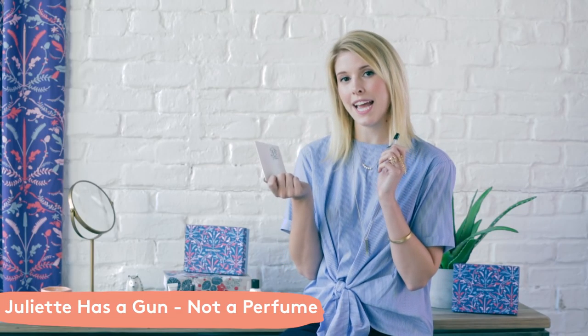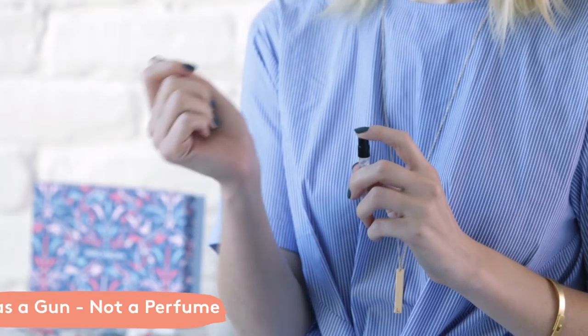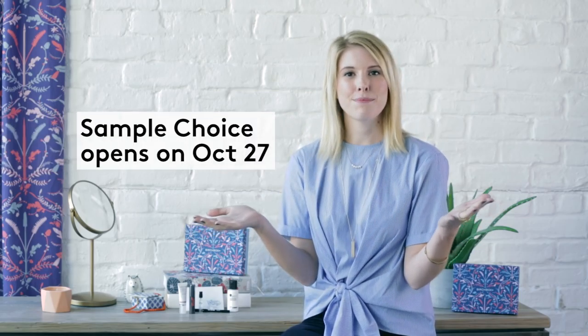The last sample to tell you about today is from the brand Juliet Has a Gun — this is their Not a Perfume fragrance. It's called that because it's actually a single note fragrance, which is so unique. The note in there is called Cetalox, which is a very popular base note in a ton of fragrances. It's got a very clean, minimalist scent. Thanks so much for watching — stay tuned for tons of holiday fun starting in November, and don't forget to check your email and the Birchbox app on October 27th for customizing your Birchbox. I'll see you guys soon, bye!